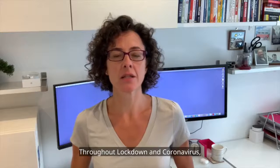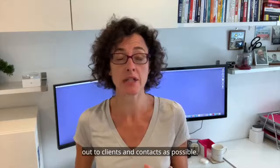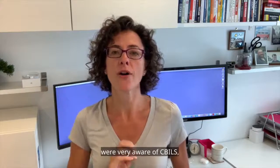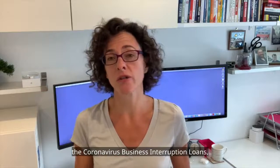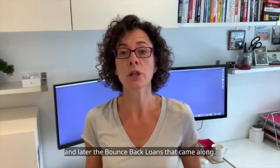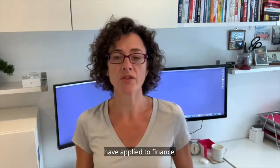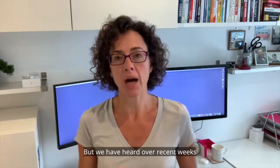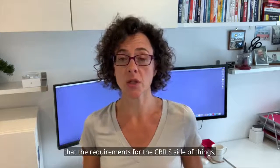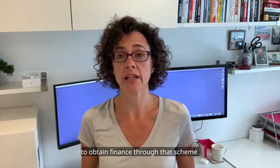Throughout lockdown and coronavirus we've been trying to get as much information out to clients and contacts as possible. The majority of people were very aware of CBILS — Coronavirus Business Interruption Loans — and later the Bounce Back Loans that came along. Most people who needed finance have applied and got their finance, but we have heard over recent weeks that the requirements for the CBILS side of things have been eased and it has become easier to obtain finance through that scheme.